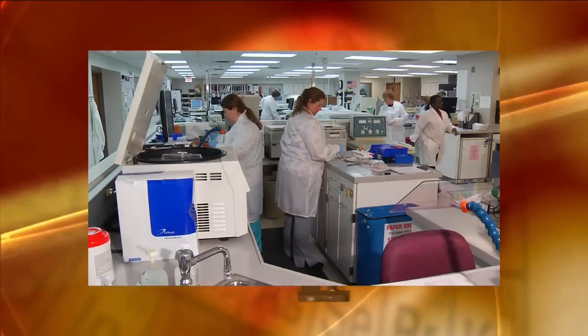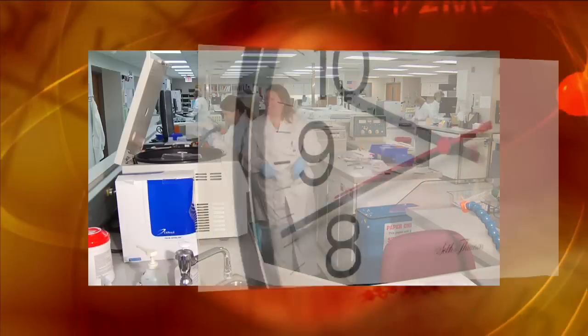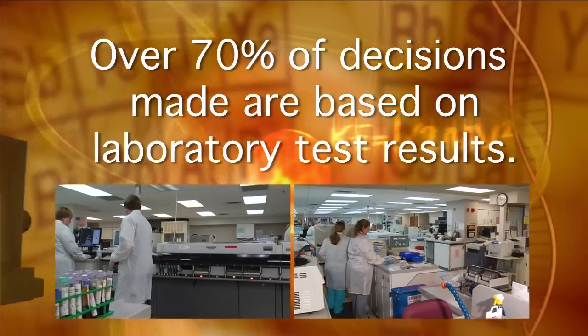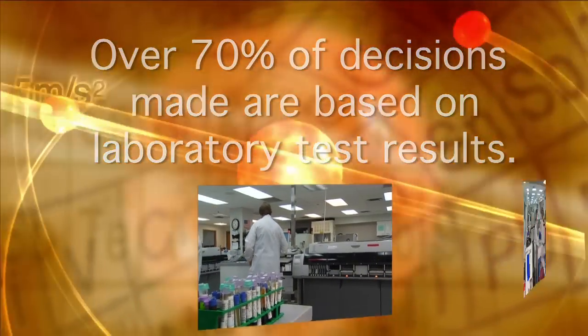The hustle and bustle of health care slows down behind the scenes. Lab workers help people by investigating clues and solving puzzles. Their jobs are crucial in diagnosing diseases.